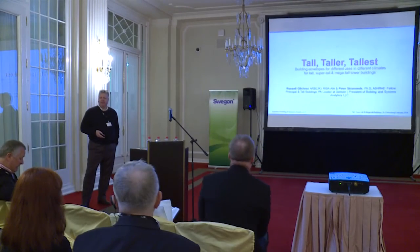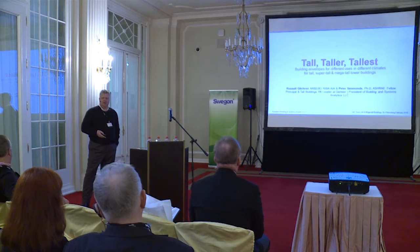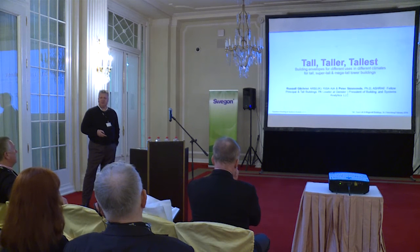My name is Russell Gilchrist. I'm currently Design Principal at Gensler. We're a very big design organization — 5,000 people and 47 locations around the world.